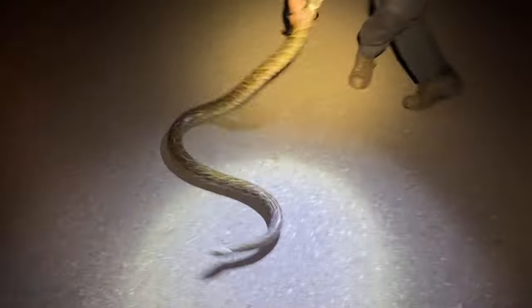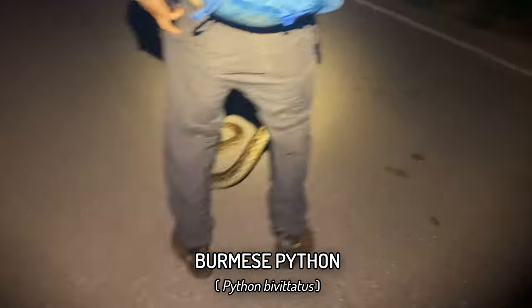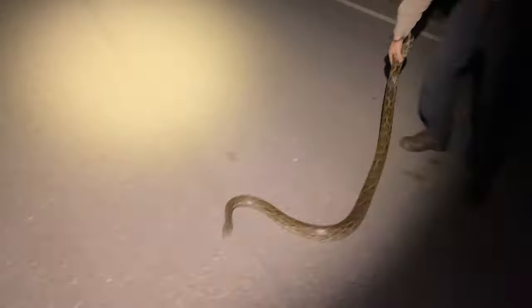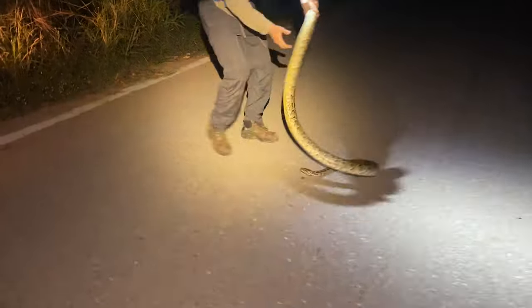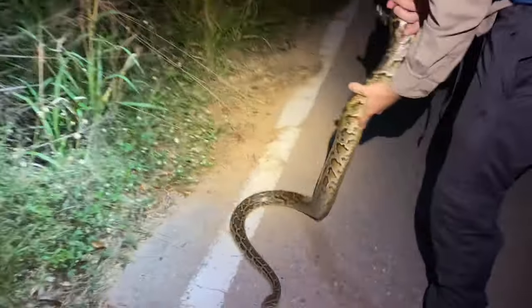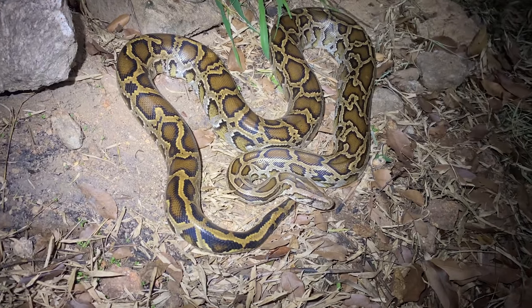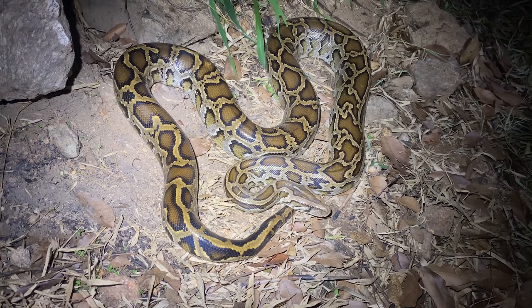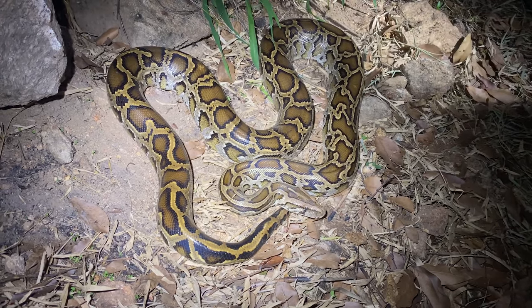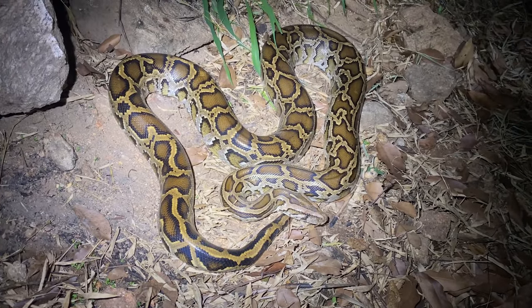Oh my god, dude, we finally got one. We got a freaking Burmese python. This is just two nights after we got the first retic - we cruised down and saw a huge log on the road, and instantly I was like, that's going to be a python, and it is. We took this Burmese python to the side of the road. This is the first adult Burmese python I've ever seen. I've seen three juveniles before, all in this area, but that was many years ago. Despite seeing a couple dead on the road, I've never had the fortune to see one alive - and man, is it a great experience.